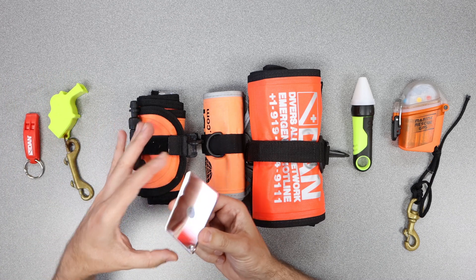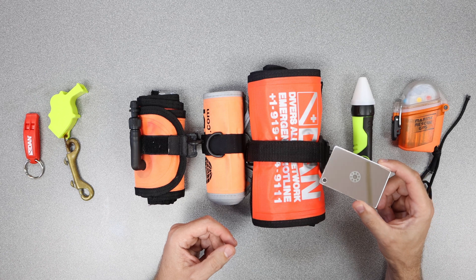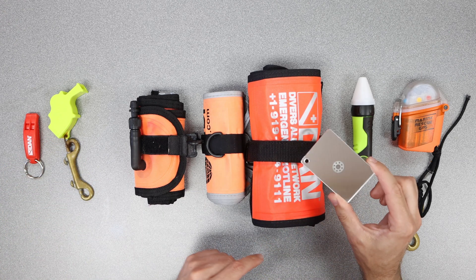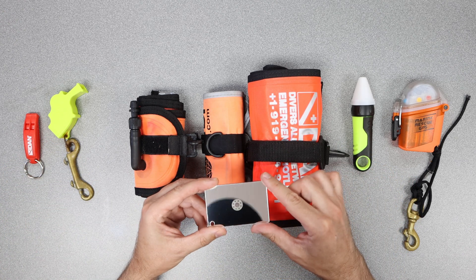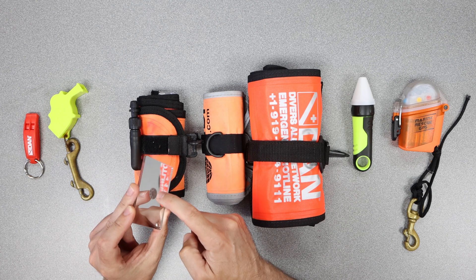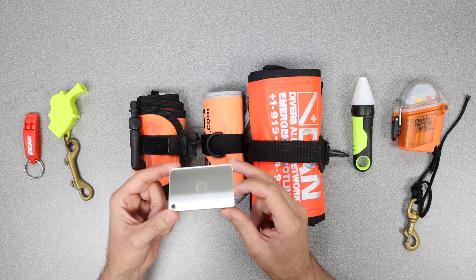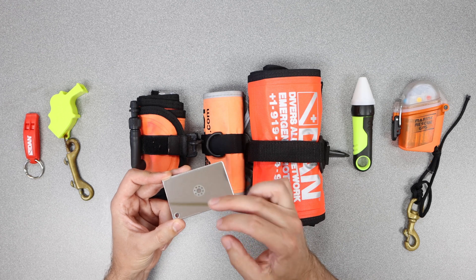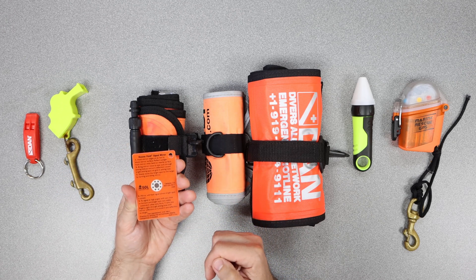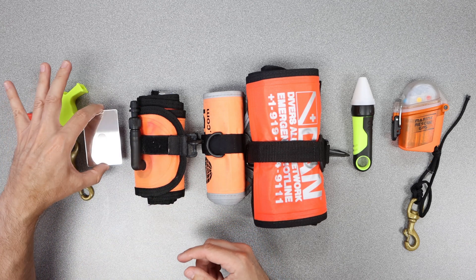Right here is a signaling mirror — this is the new one. It also comes as part of the same surface signaling kit from DAN. I usually tie it off and keep it located with my whistle or my SMB, which has a small pocket you can store this in. The purpose is that you can look through the center point, and if there's a plane out looking for you, you can identify that object in the sky and try to catch and glint sunlight off the mirror so they can see you on the surface. On the back it gives you instructions on how to use it. It's very light and very easy to carry.